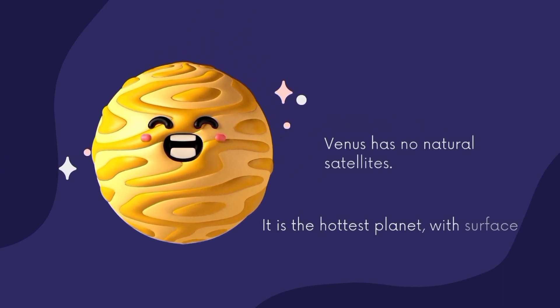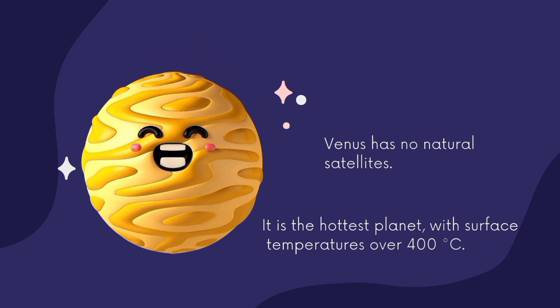Now the next planet is Venus. It is close to Earth and has no natural satellite. It is the hottest planet, with a surface temperature over 400 degrees centigrade.